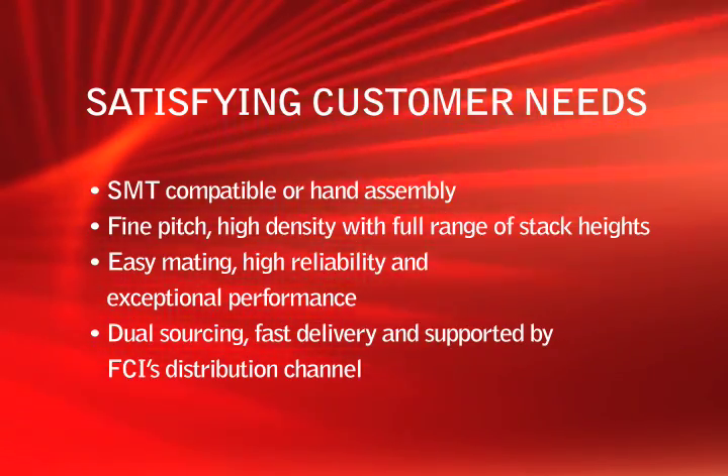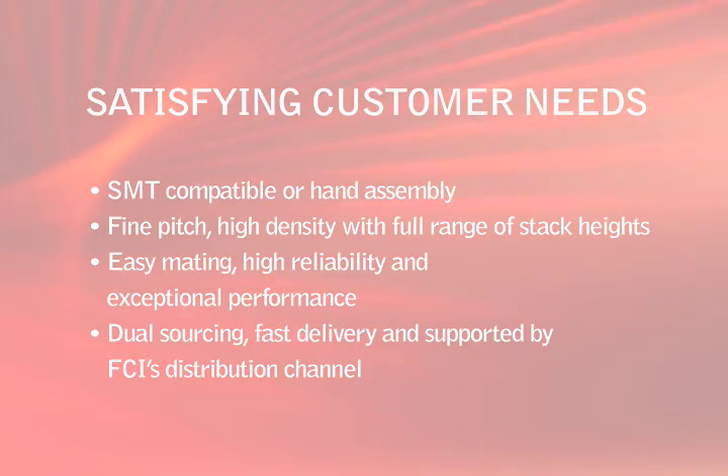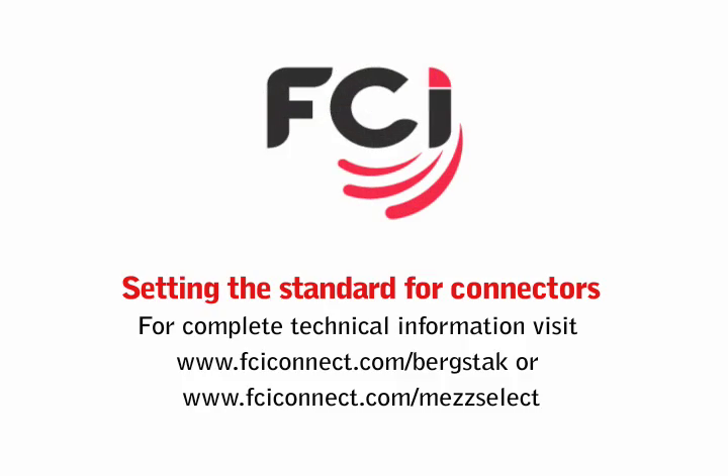FCI service, manufacturing responsiveness, and competitive pricing combine to make FCI the dual source champion of 0.8 millimeter mezzanine.